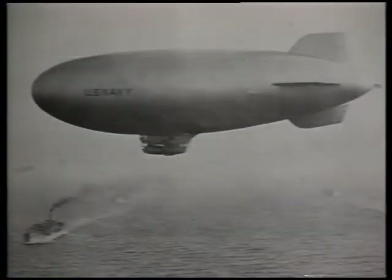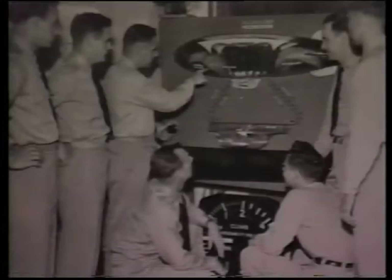A blimp depends on the pressure of air diaphragms called ballonets inside the blimp's main envelope to control the pressure of the lifting gas, which maintains the envelope's aerodynamic shape. The skeletal framework of a rigid airship contains individual gas cells in a network of transverse frames, longitudinal girders, and bracing wires.